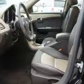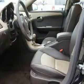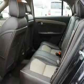Stand out from the crowd with premium wheels. The anti-lock braking system will keep you safe on the road, and memory settings are one of many features.